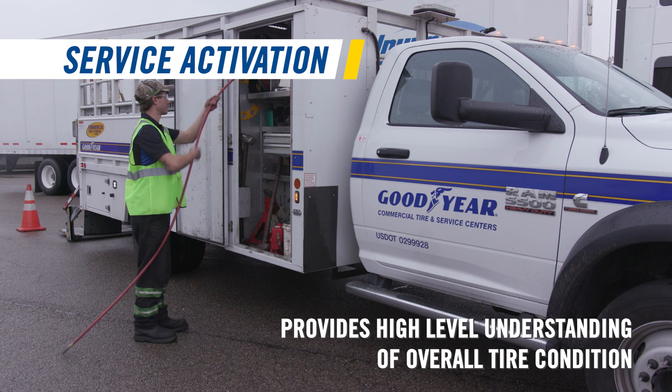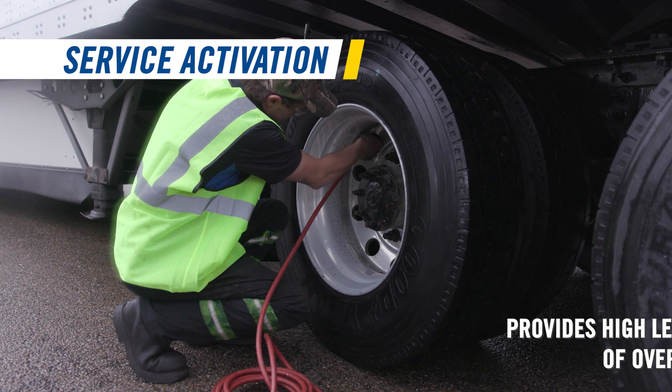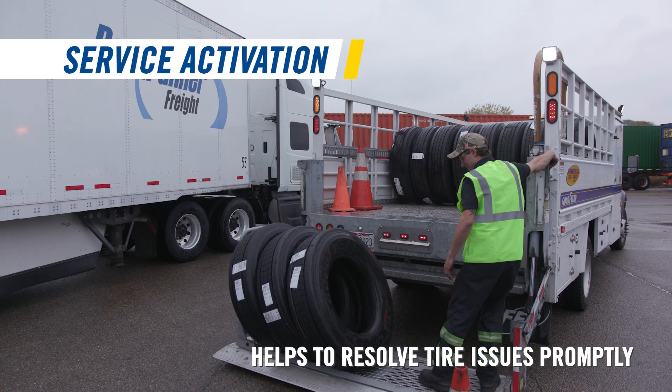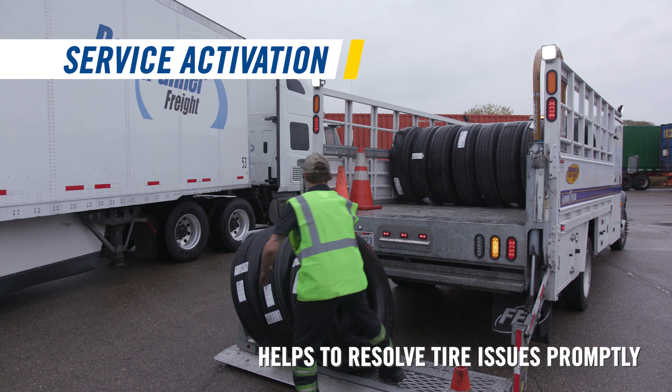Tire Optics is absolutely a benefit to the dealer. It will provide specific recommendations on how a fleet can reduce overall operating expenses. And as a result, that dealer becomes that trusted, professional tire consultant that many fleets look for in a supplier.